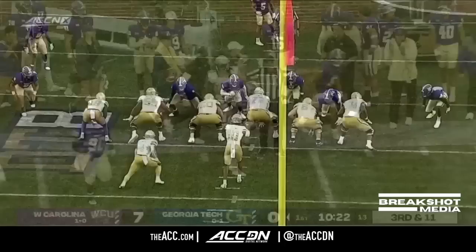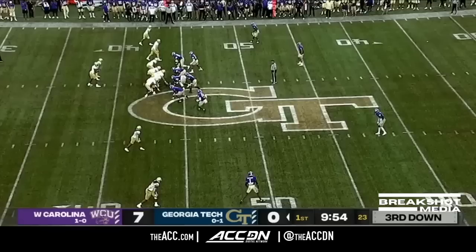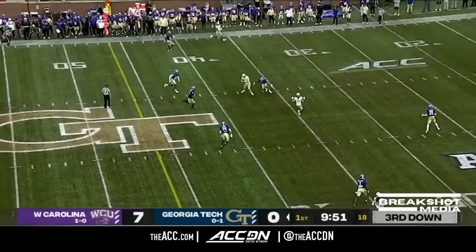Tall, throws an absolute BB here, on stride. Western Carolina showing pressure, they back off here on 3rd and long. Sims, middle of the field, connects — another first down.